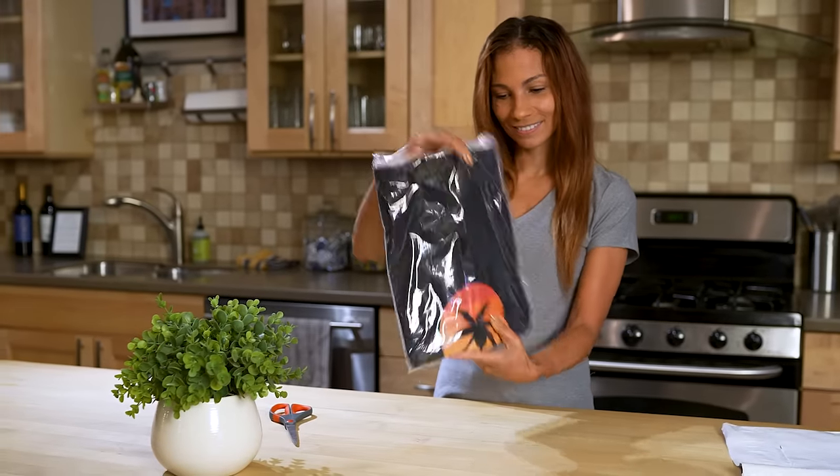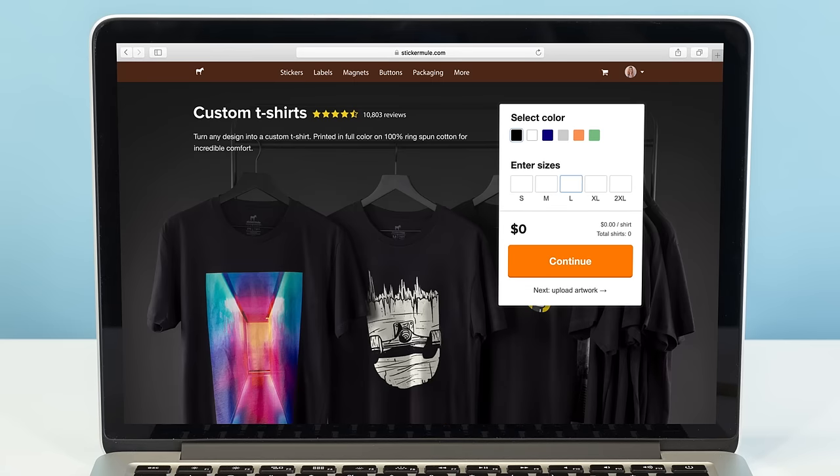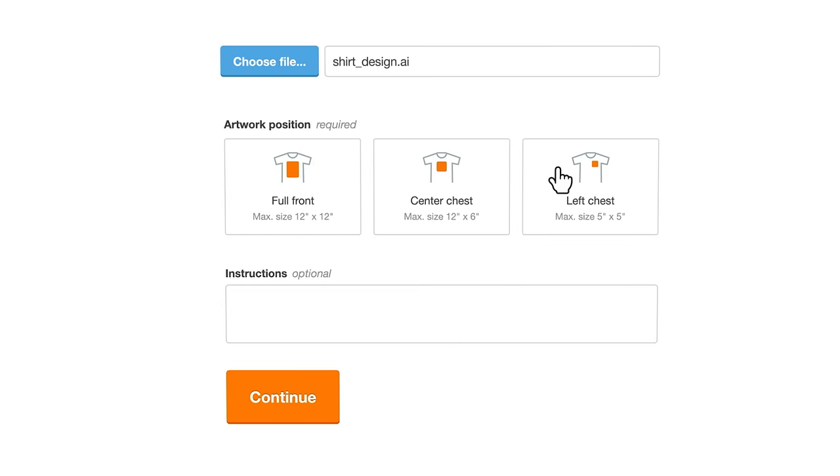You can order one shirt or save money by ordering larger quantities in various sizes. Pick a shirt color and quantity, upload your artwork, and select a print position.